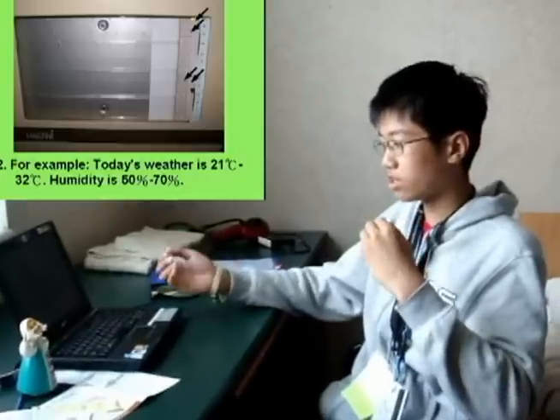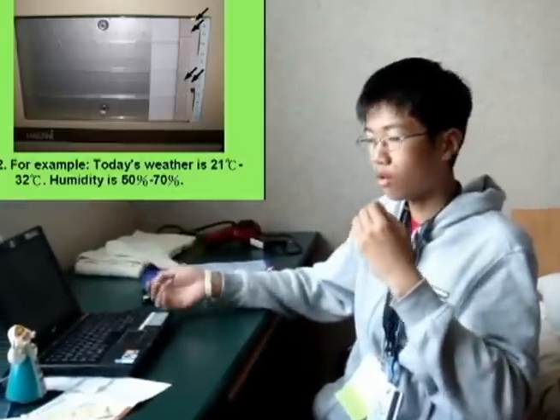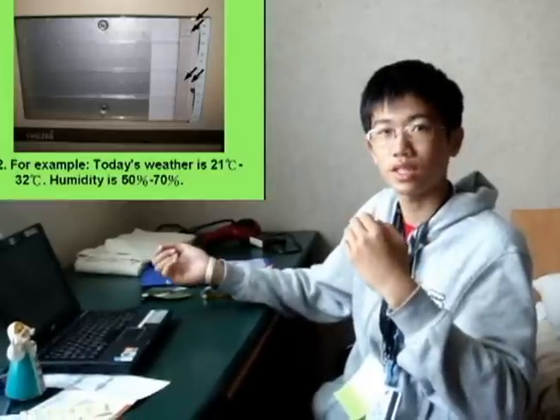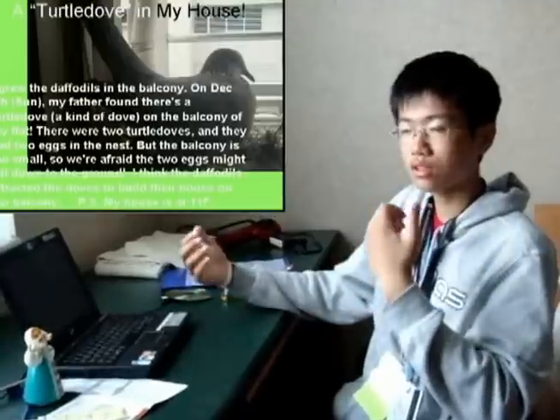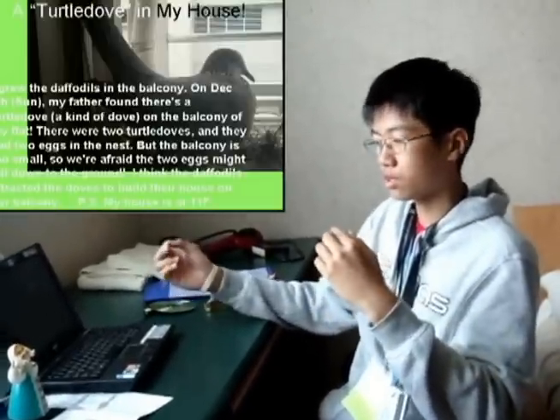The temperature range is 21 degrees to 32 degrees. The humidity is 50% to 70%. I grew the double deals in the balcony on December 6th.